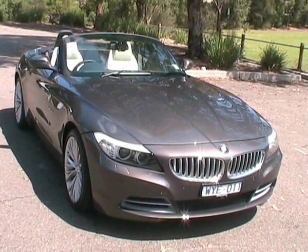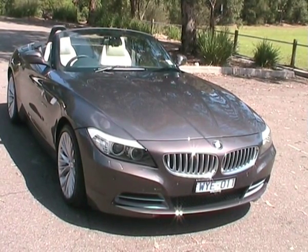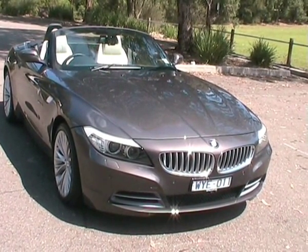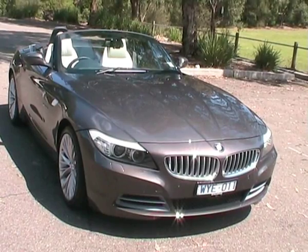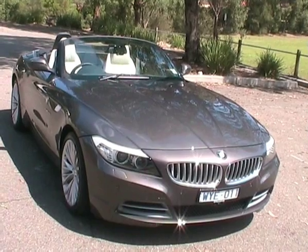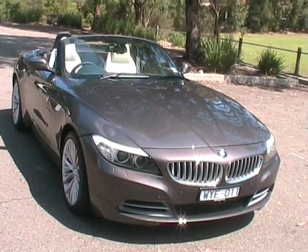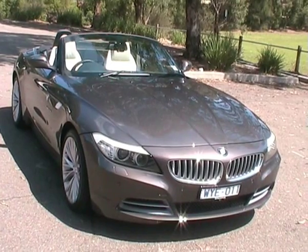One of the first things you notice about the Z4 is it really is a very attractive car. It's quite stylish, very long bonnet, and with the roof down, it has a good balance to it. It probably looks better with the roof down than the roof up, like a lot of these coupe cabriolets, but it really is a stylish car, with that big muscular nose out the front.